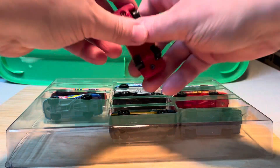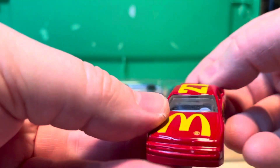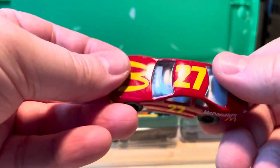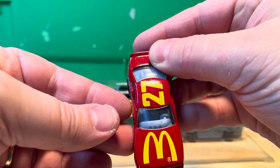Here we have a number 27 McDonald's Jimmy Spencer — Ford, 1993, and that's a Hot Wheels, or it's probably from McDonald's. Cool.